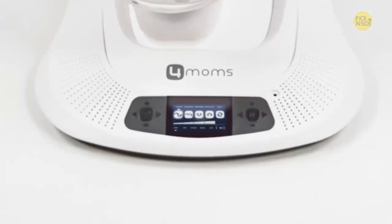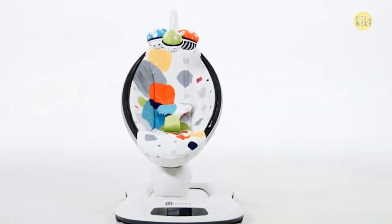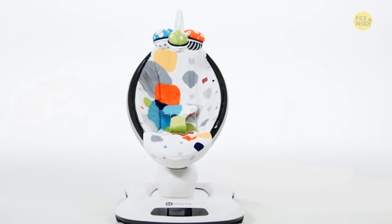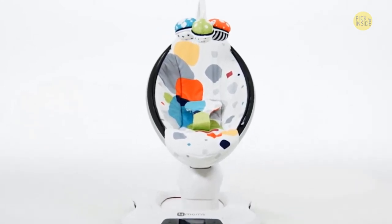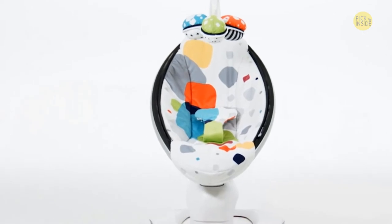We then used those five unique natural motions when we created the Mamaroo. The Mamaroo bounces up and down and sways from side to side, just like parents do. This natural motion soothes and entertains babies better than traditional infant seats.